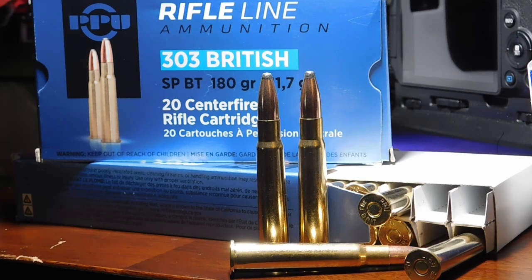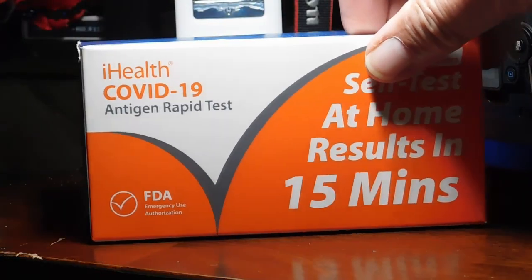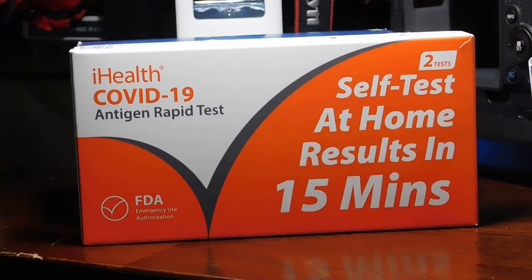Anyway, I was going to test these, but then talking about testing, this test came up. Instead of testing this nice Privi Partizan ammo made in Serbia, this test came up. That's because I was at an event that had about 1,200 people in it on Saturday.